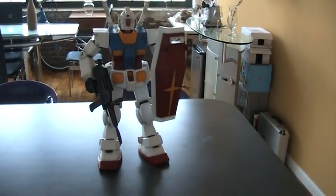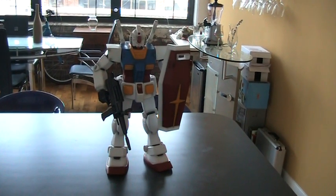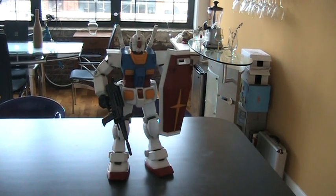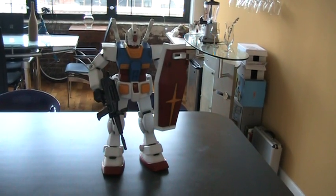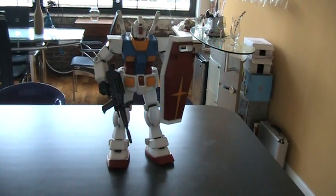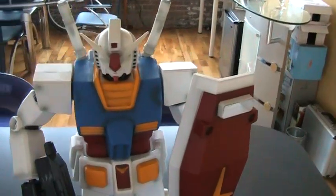Hey guys, just wanted to give you a quick look at the 1/35th scale Jumbo Gundam. It's the first issue Jumbo Gundam from Bandai — it came out a few years ago. He's about 20 to 22 inches tall, he's huge, he's bigger than a baby. I just want to give you a quick look at what he looks like up close.